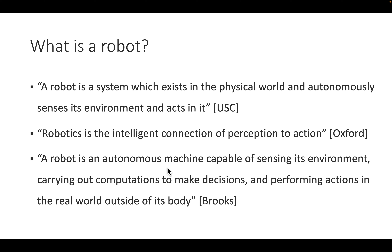You might go back and think about whether a dishwasher fits these categories. We need to sense the environment — all three definitions mention sensing or perception — and they mention intelligent connection or computation. The word 'autonomous' appears, and finally we have action. Back to the dishwasher: is it intelligent? Not really. Is it acting? Yes. So what a robot is remains somewhat vague, but it has to involve intelligence.